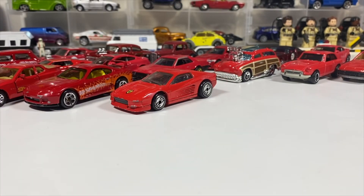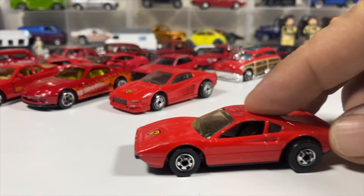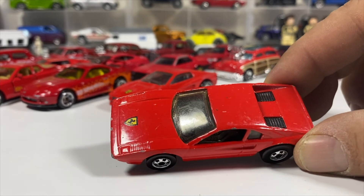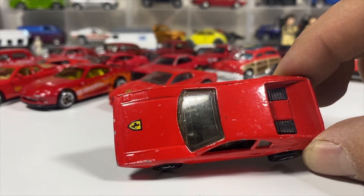Next we've got another Ferrari — I think it's the 308, might be the Race Bait 308 if that's what it was called at the time. And again, much like the other hood emblems, they're to scale, right? They put the prancing horse that big.